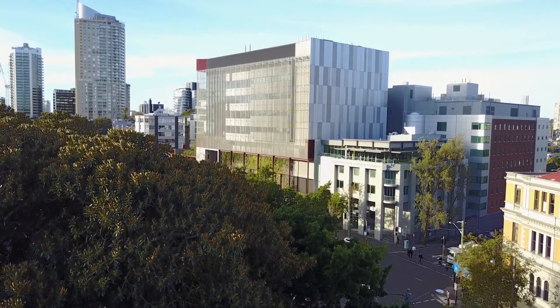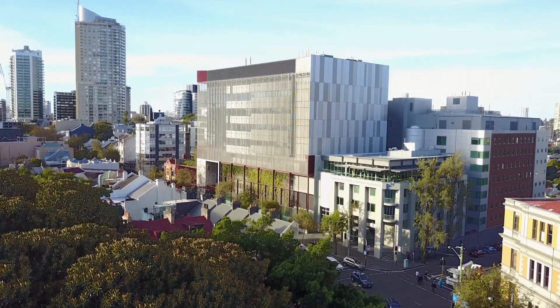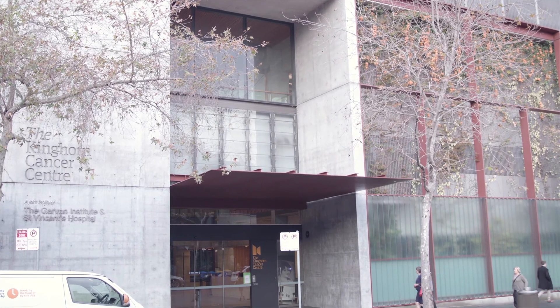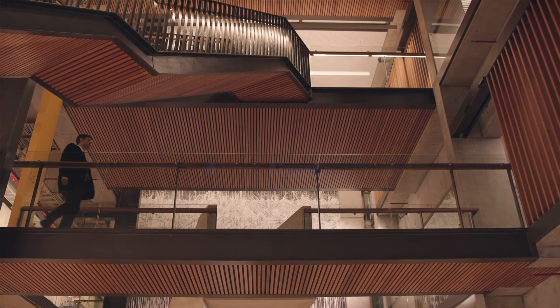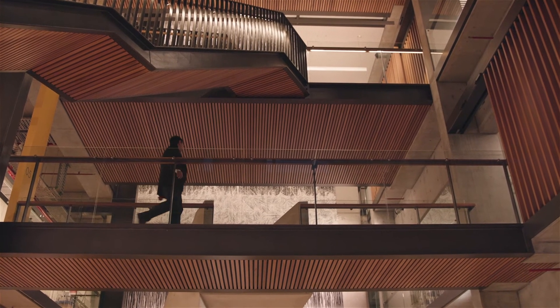I want to thank the Kinghorn Cancer Centre visionaries and the federal government for establishing a centre dedicated to using science to improve the outcomes for patients with cancer. I also want to thank the NSW Government for their faith and investment in the Genomic Cancer Medicine Program, which is taking the potential of this cancer centre and turning it into something that actually impacts upon patients' lives.